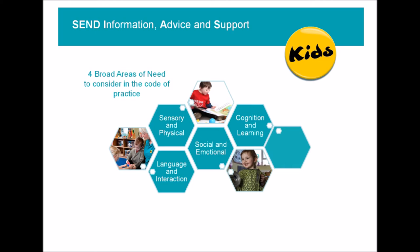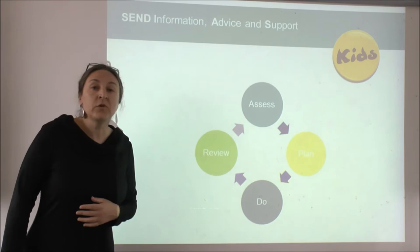Finally, the last broad area of need is cognition and learning. This is usually assessed by an educational psychologist and has to do with things like memory, being able to pay attention, and how the child accesses the curriculum in areas such as math and English.